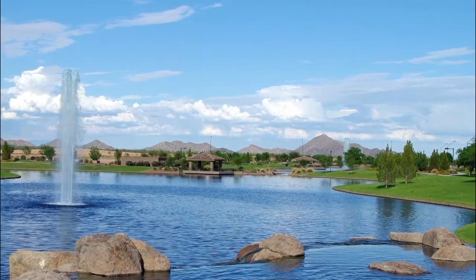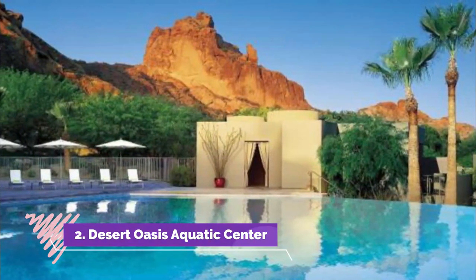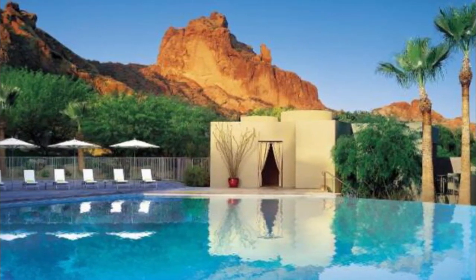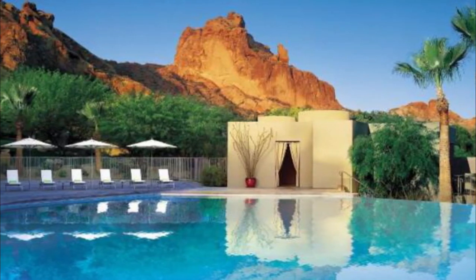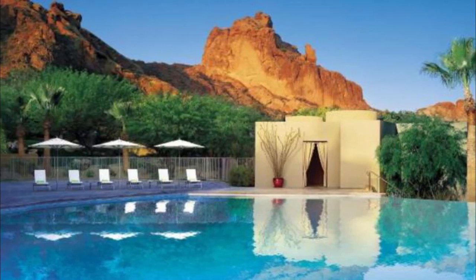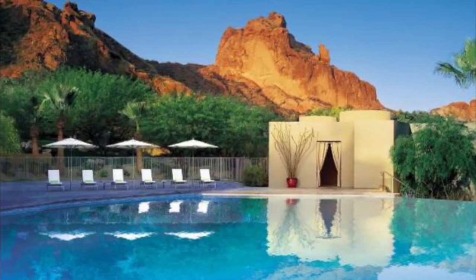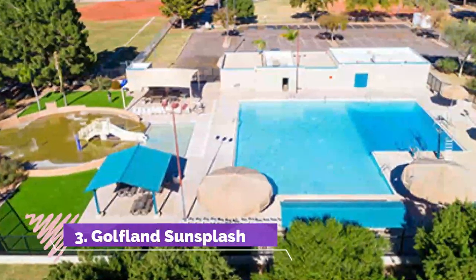Number two: Desert Oasis Aquatic Center. As always, Chandler pools are very reasonably priced — two dollars and 25 cents for adults, one dollar for kids. You can't beat that. There's a slide for kids that are better swimmers; it dumps you about three feet above the pool and makes quite a splash. For my daughters, that is the selling point of this pool. This pool is clean and has a very kid-friendly environment.